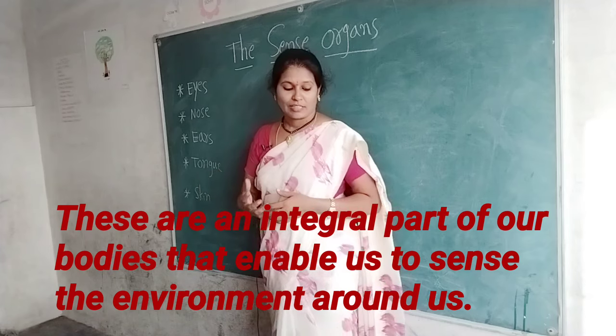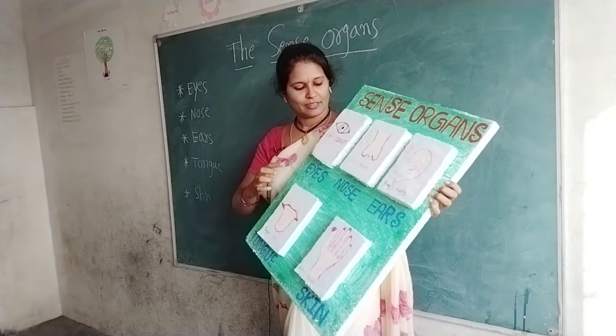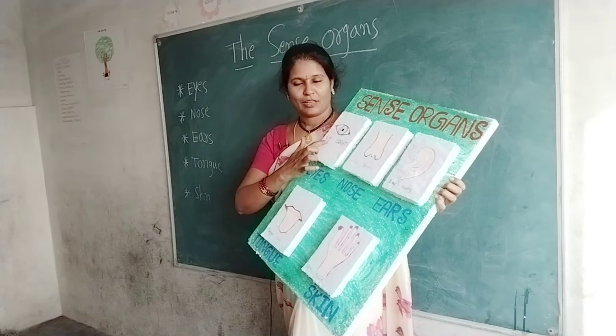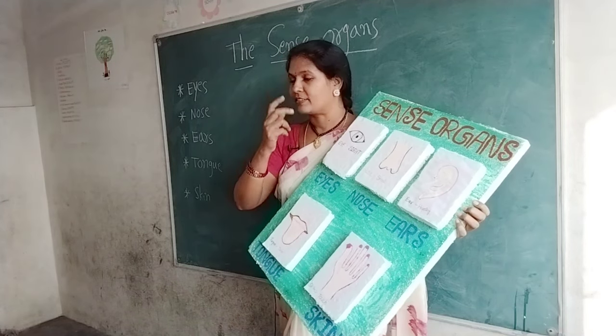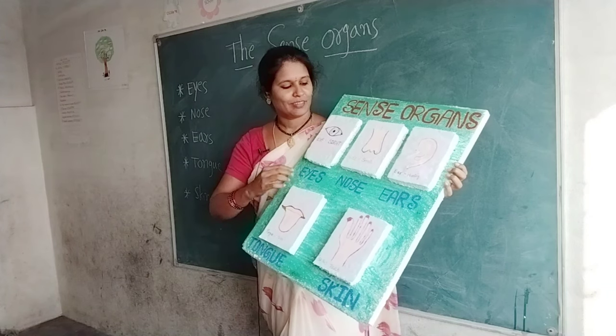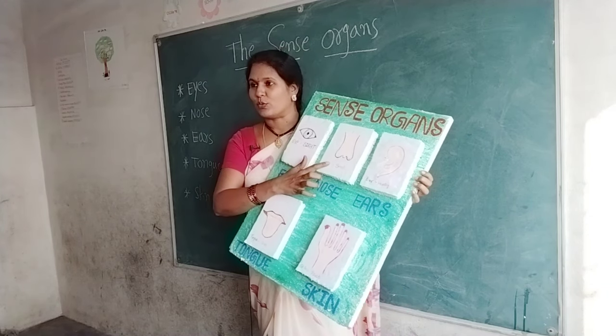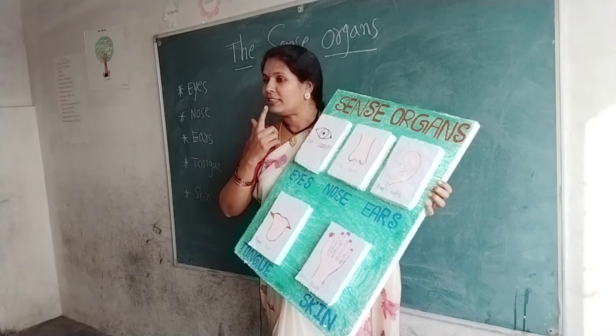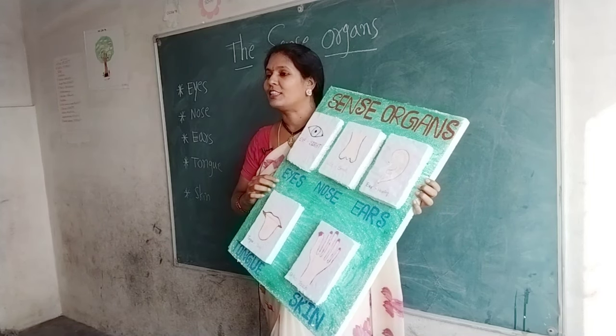Now I am going to show the TLM. Eye — we have two eyes. We see with our eyes. Next, nose — we have one nose. We breathe and smell with our nose.